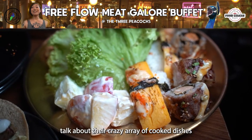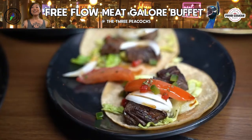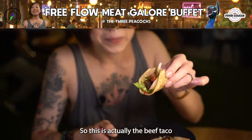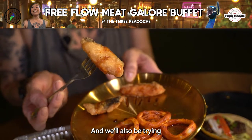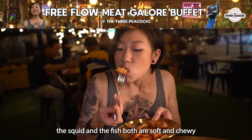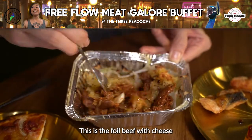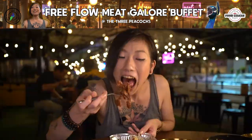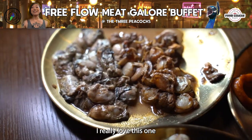I cannot not talk about their crazy array of cooked dishes if you want things done for you. So this is the beef taco — oh my gosh, awesome one-biter! We'll also be trying the squid and the fish, both soft and chewy. And this is one of my favourites — the foil beef with cheese. It's a lot of meat and oh my gosh, the amount of cheese. I really love this one.